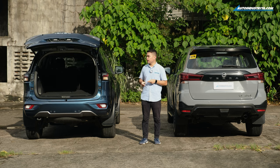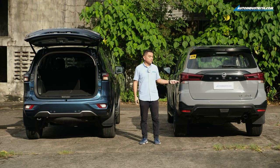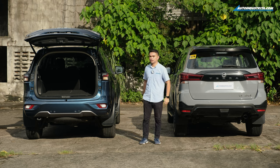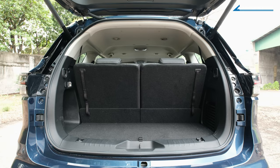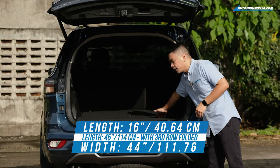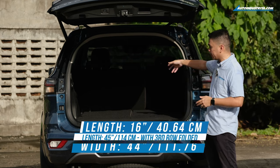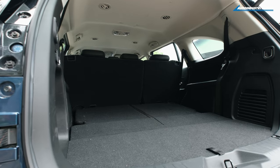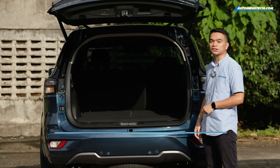Just like in my previous walk-around, the MU-X has a power tailgate with a smart sensor. Now that we've opened the trunk of the MU-X, you can see there's a flat cargo area. With the third row seats up, you have about 16 inches of length. With the third row seats down, you have about 45 inches of length plus 44 inches of width. And if you need more space, you can fold the second row seats down and get around 68 inches of length.